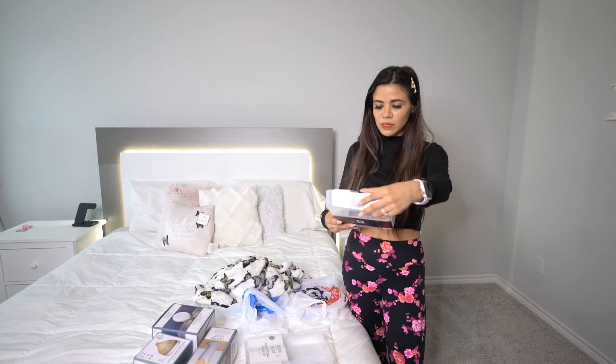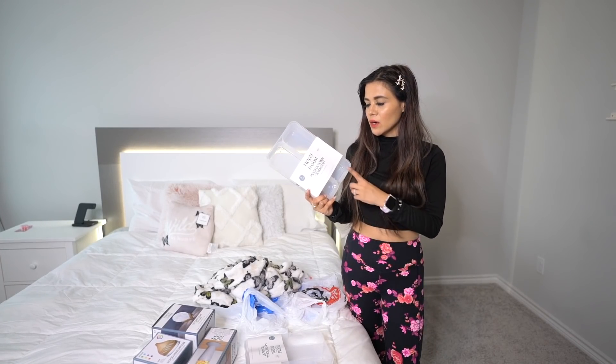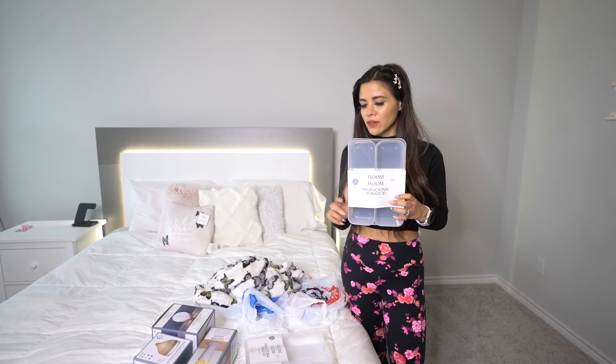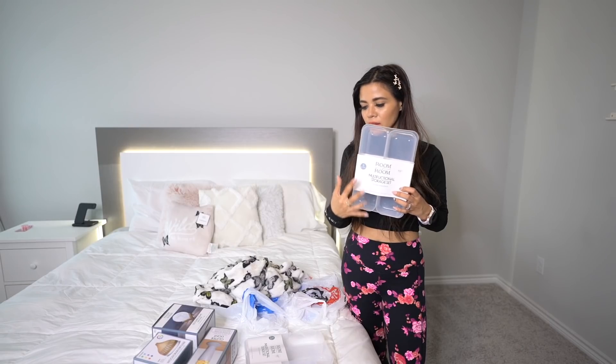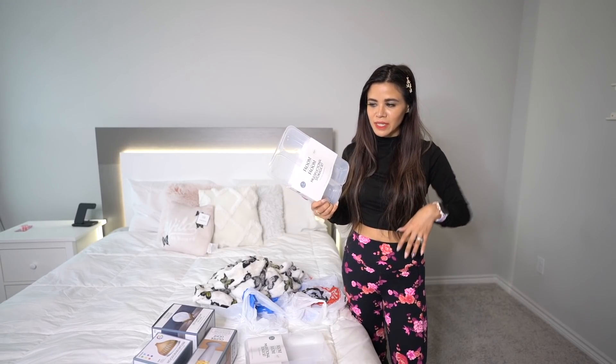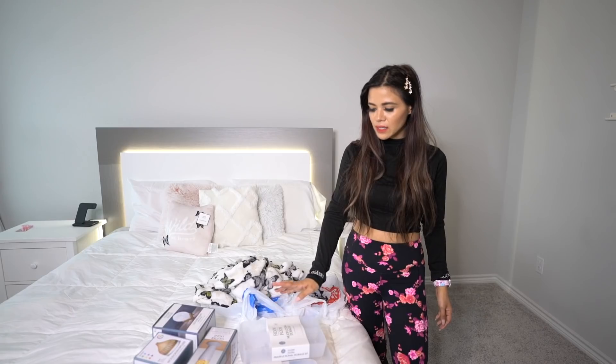The next thing I want to use is the multifunctional storage set. These are all going into the nightstands — one for each drawer. For three bucks it's really cheap to organize. I usually just throw things into my nightstand without organizing, which is honestly a headache, so let's get started with these.